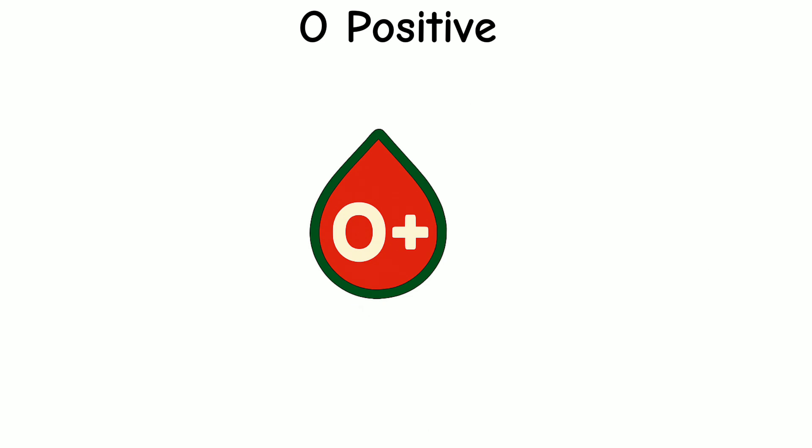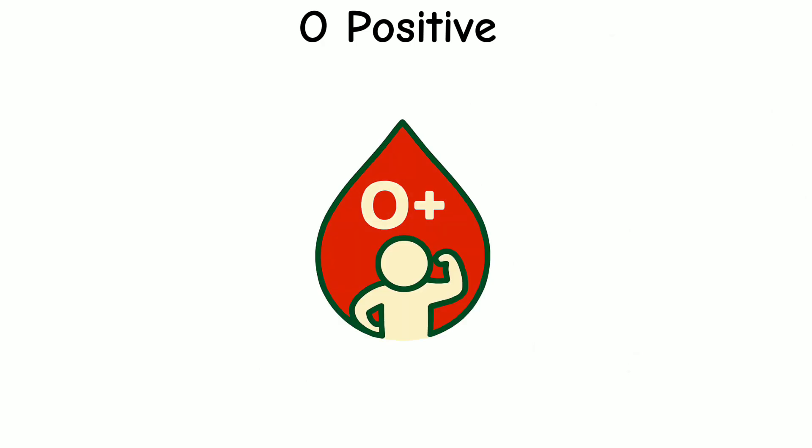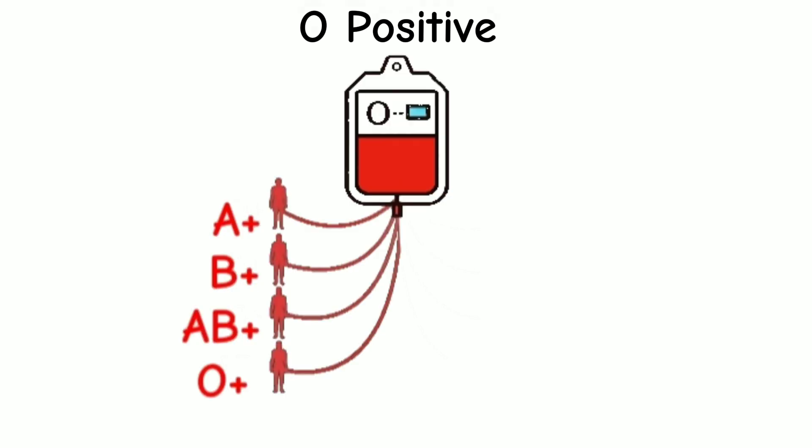O positive is the most common blood type on Earth, carried by nearly 40% of the global population. But its true power lies not just in numbers — it's in versatility. As a universal RH-positive donor, O+ blood can be used to stabilize patients with A+, B+, AB+, or O+ types during emergencies. This makes it a frontline resource in trauma care and disaster response.